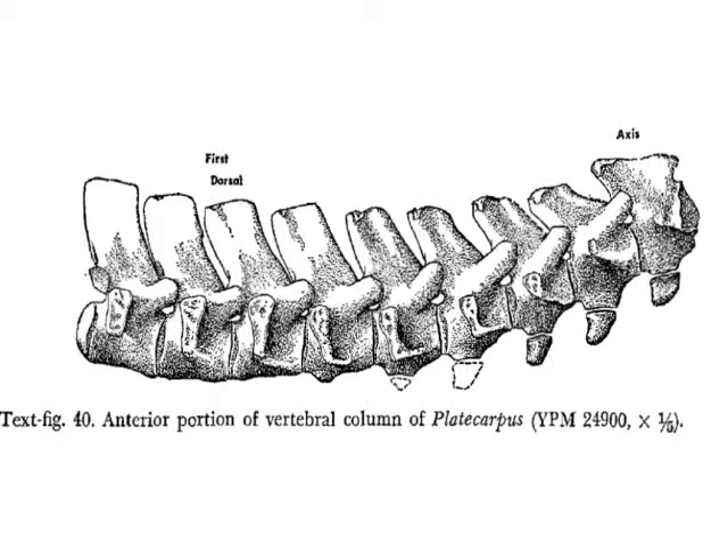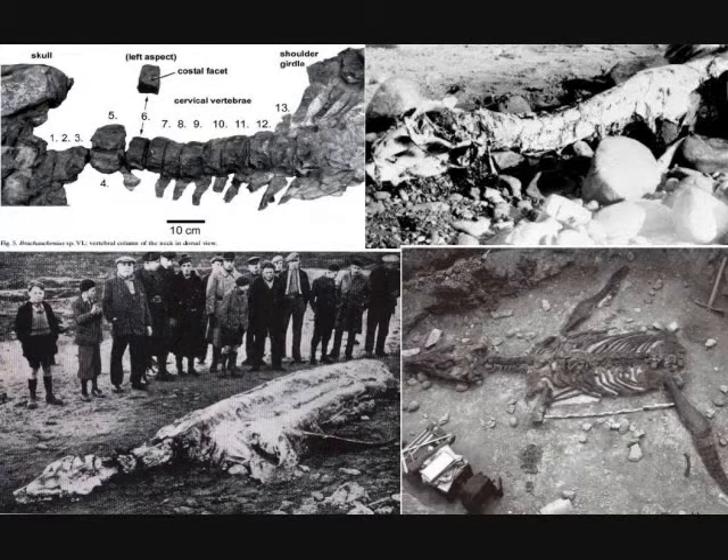Since mosasaurs and sea turtles live in the sea and are marine reptiles, this says that yeah, this thing could be a marine reptile based on the cervical count. It also had the same count as the Parker's Cove carcass. So this evidence right here is ambiguous. Based on what we know of fossil plesiosaurs, from 60 million years ago they had a minimum cervical vertebral count of 13 vertebrae.